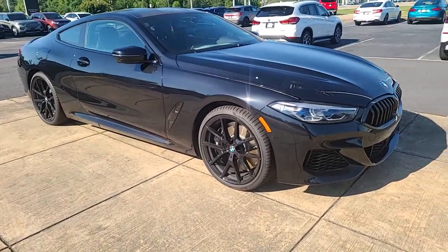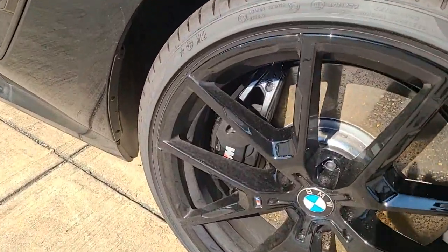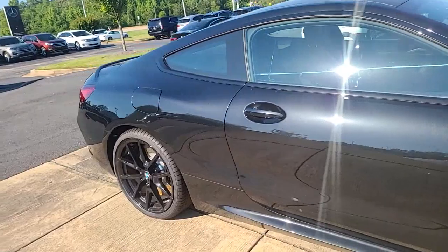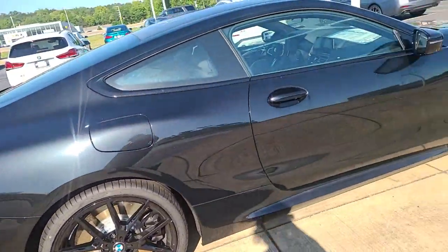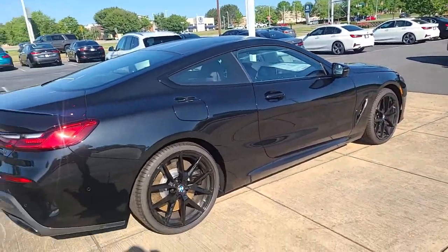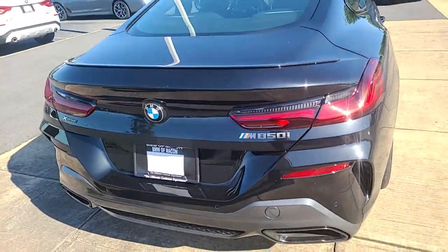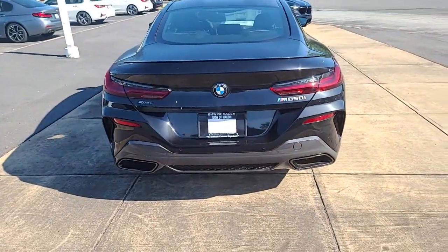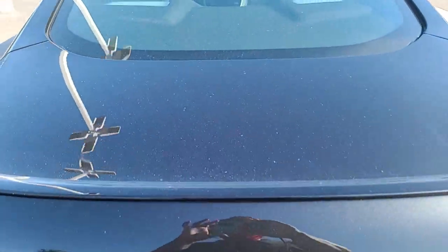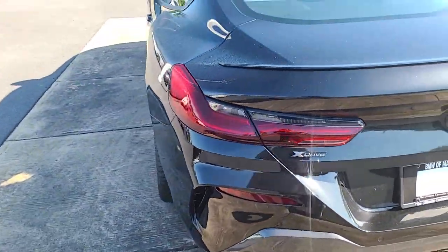I'm going to give you a view of all sides. Of course it's in pristine condition because it's brand new. It has the blacked-out calipers. It is the M850 — and it is all-wheel drive.